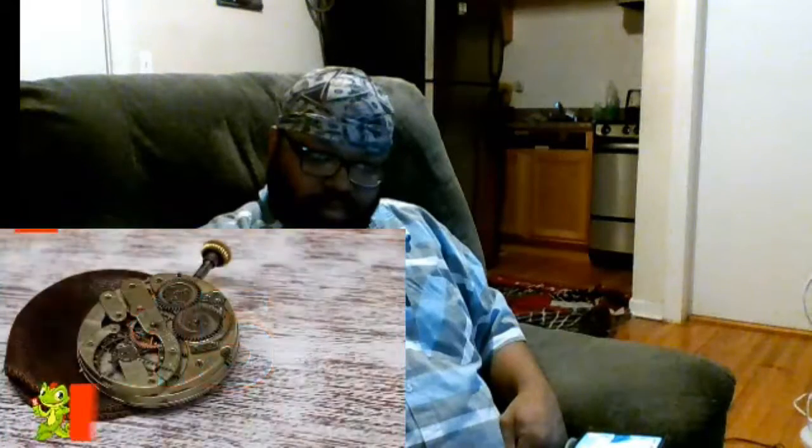Fifteen: clocks. You take the concept of keeping time for granted, but your ancestors have been doing it since time immemorial. The main difference is that they had to use the sun. We just have to look at our phones.